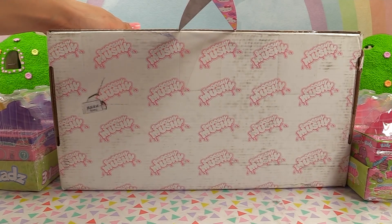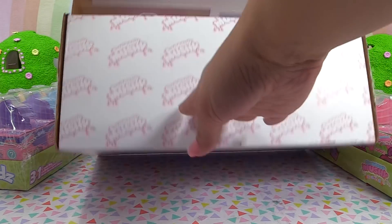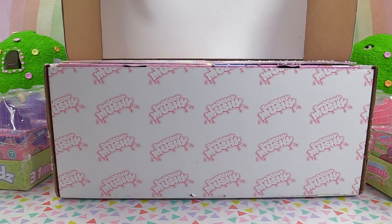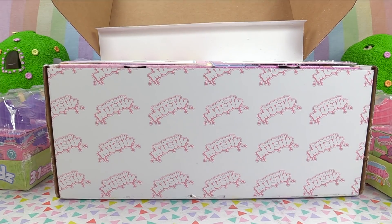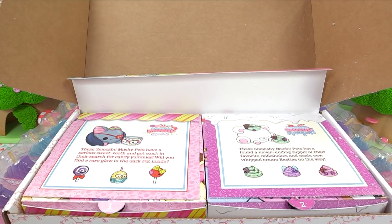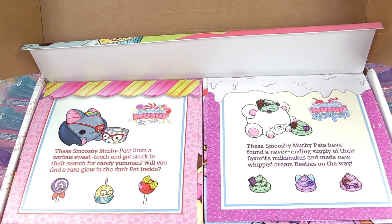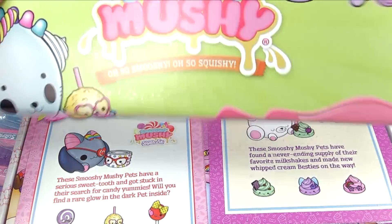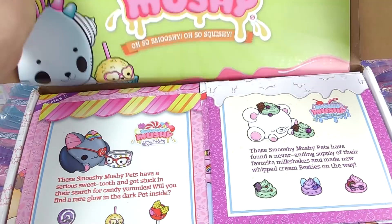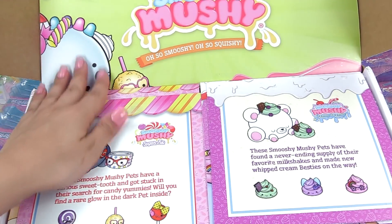Now on to the unboxing! They have the prettiest packaging. Let's get you guys up here so you can see better. A whole bunch of cuteness is what I see. Let's take a closer look. It's a little Smooshy Mushy decorative piece that we can put up here.